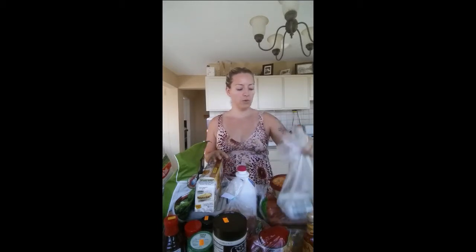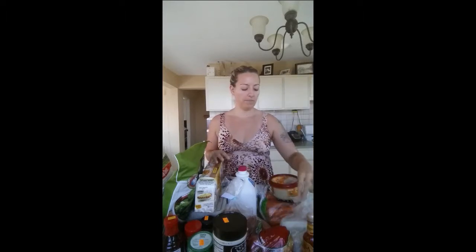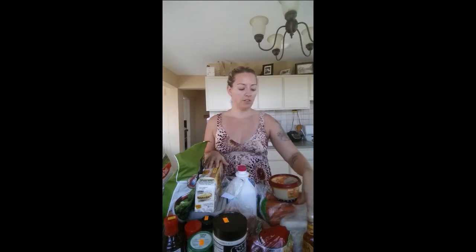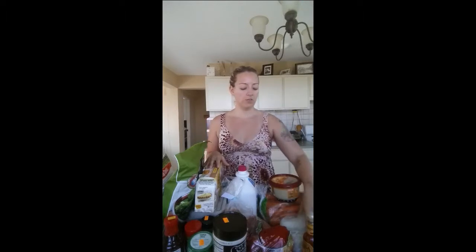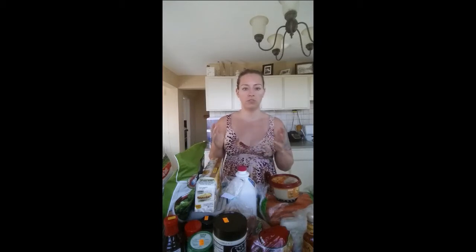We always have ground turkey. I like to use that for turkey lettuce wraps, tacos using lettuce for the shells, Asian lettuce wraps, meatballs, and meatloaf muffins — that's a really cheap way to make something. I always like to cook every other day, so I make extra tonight, we have leftovers tomorrow night, then I make something new and we have leftovers again. It saves me time.